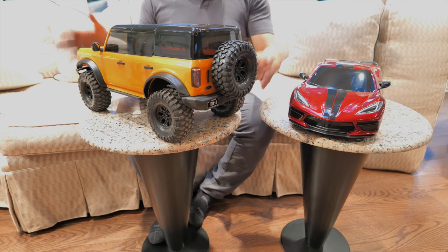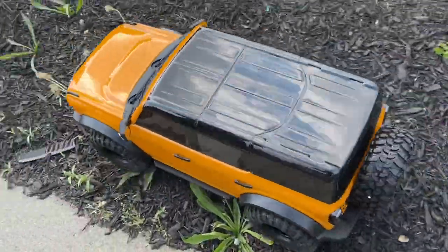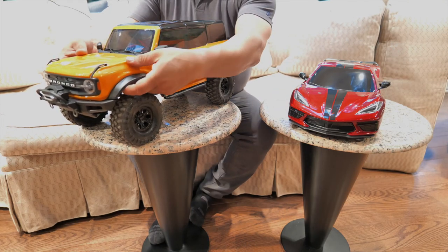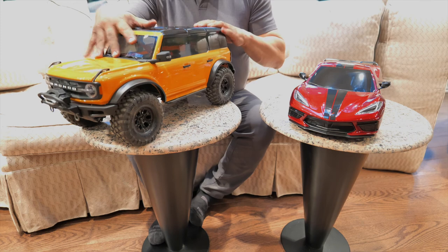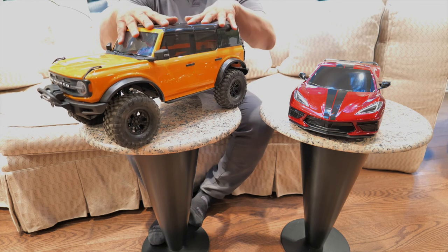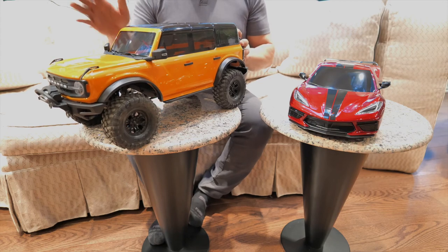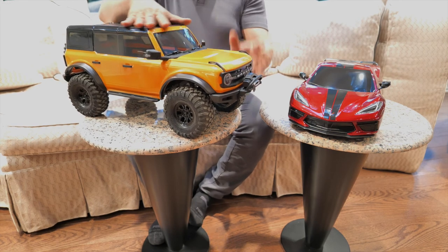One of the cool things about this car is it's 100% scale and it has a clipless design that's actually really efficient. You stick your finger under each wheel well in the front and back of the car to detach it, and the body lifts off extremely easily. To put it back on, you line it up, push down, and it clicks in every time — a clean installation. You don't have to carry clips around, which is so annoying. And it actually looks like a real Ford Bronco without the clips.